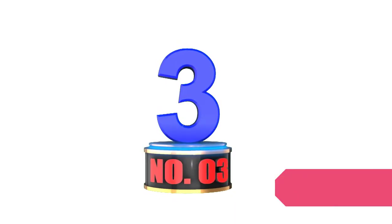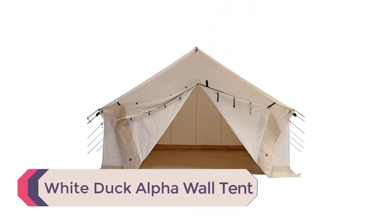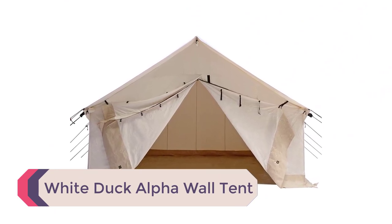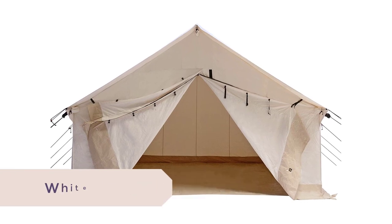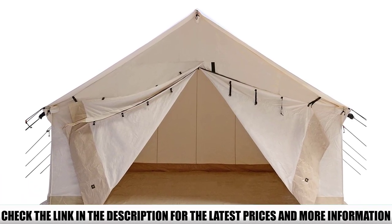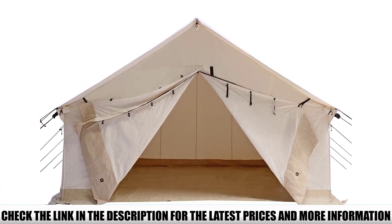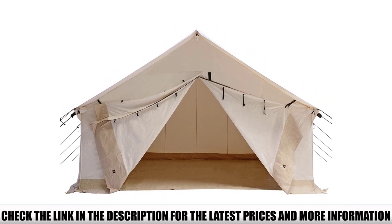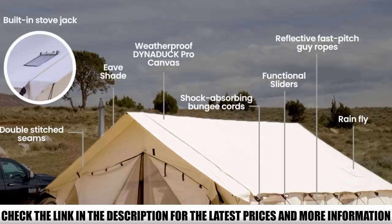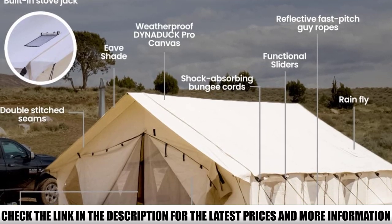Number 3: White Duck Alpha Wall Tent. This tent from White Duck is so spacious, you can almost host a wedding inside. There's enough space for 10 people not only to sleep, but hang out gathered around the stove during rainy weather. Since it's a canvas tent, you need to season it to make it waterproof, but once you do, it will keep you dry. Since the canvas already has a water-repellent finish, one seasoning session should be enough.